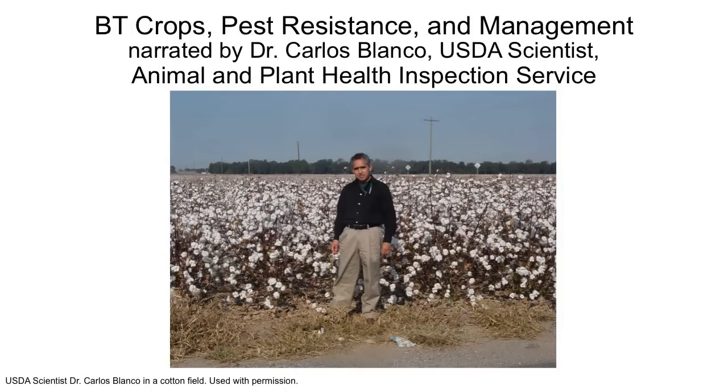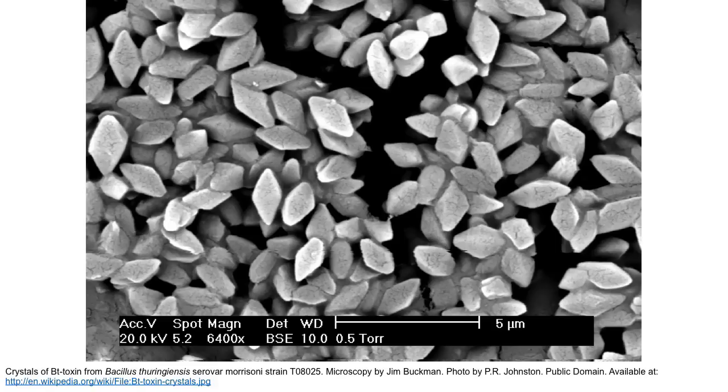First, I'm going to answer what is B.T. B.T. stands for Bacillus thuringiensis. It's a bacteria that is common in all the soils around the world, and in the past 70 years it has been discovered that it is very specific for only certain types of insects. So it kills some insects and not others.